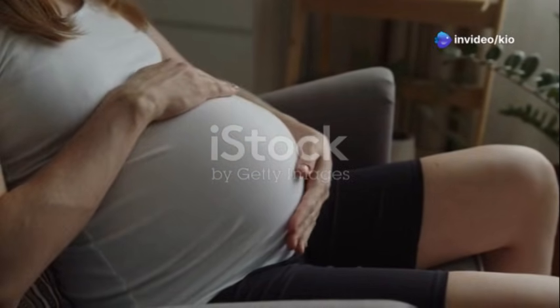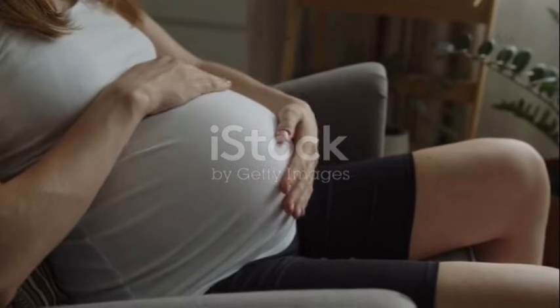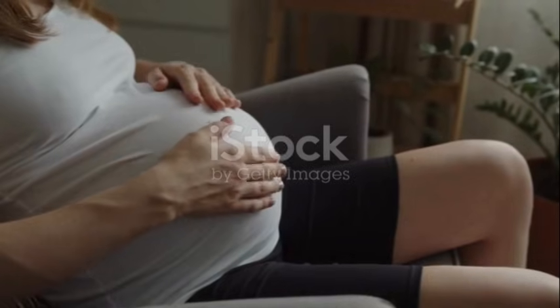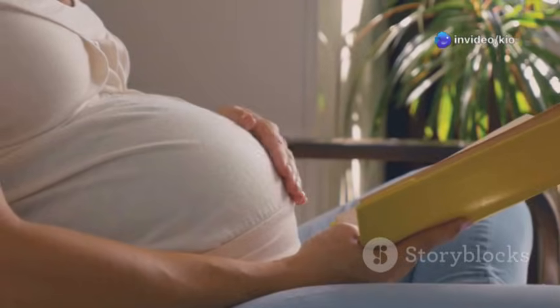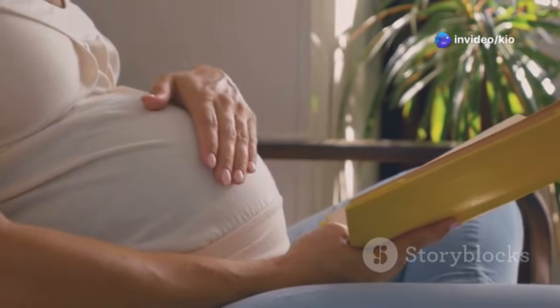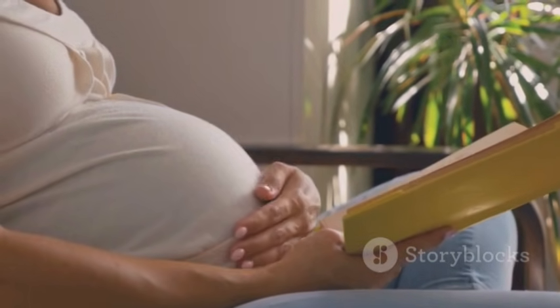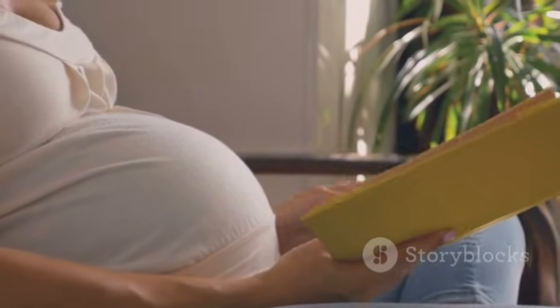As your pregnancy progresses, your body begins preparing for the incredible journey of childbirth. This is a time of significant change and anticipation, filled with both excitement and a bit of uncertainty. Knowing the early signs of labor can help you feel more prepared and confident as you approach this special time. Educating yourself and staying informed can make a big difference in how you experience these final weeks.